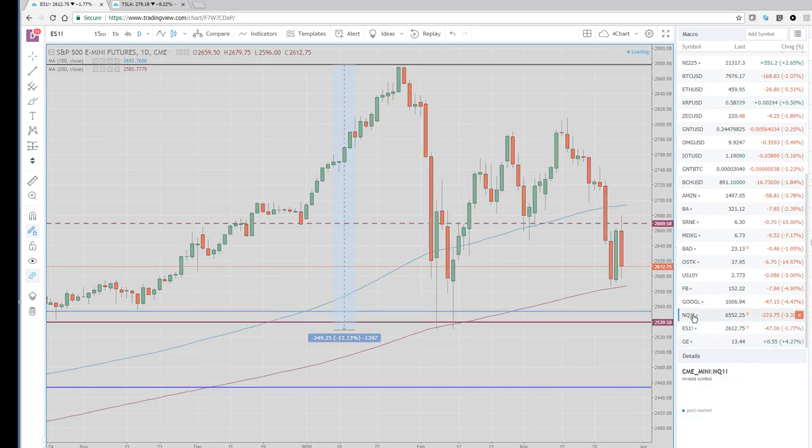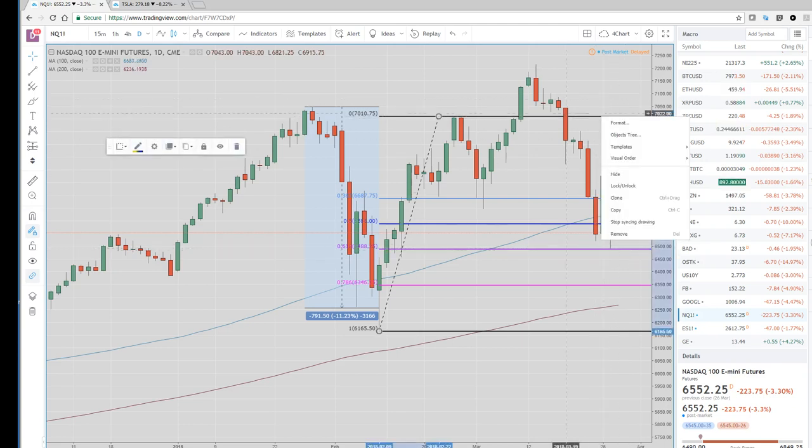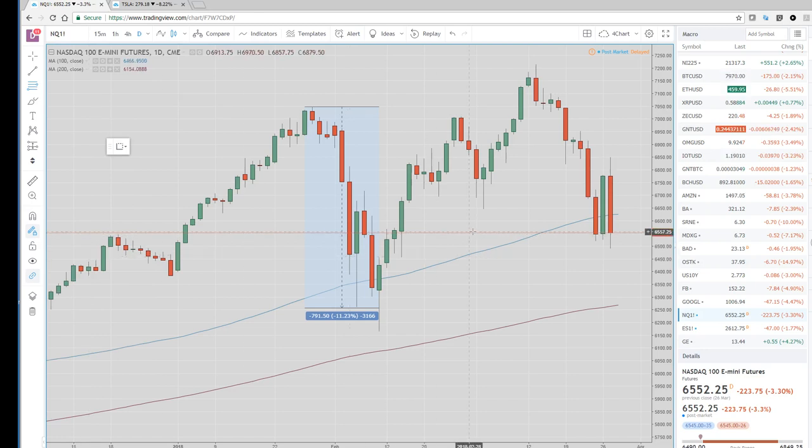More importantly, the NASDAQ massively underperformed. We almost had a bearish engulfing day. We did go down and test, and took out intraday — took out a couple days of lows — but then closed just above them. So it did save itself. We got down to the low of $64.90 and then bounced.